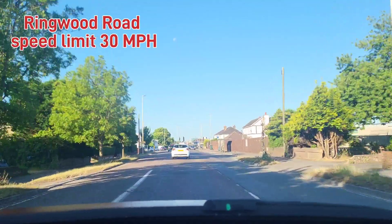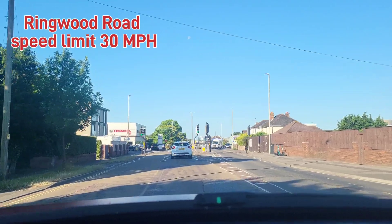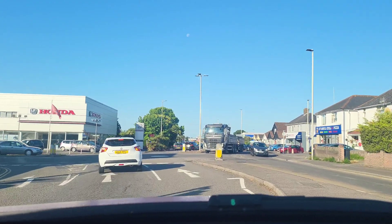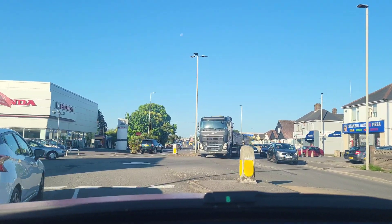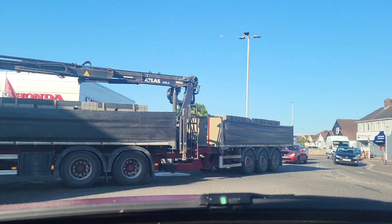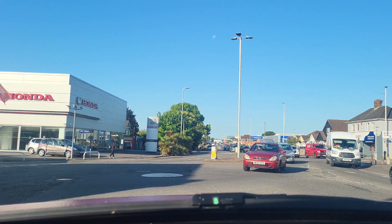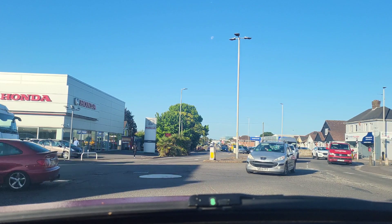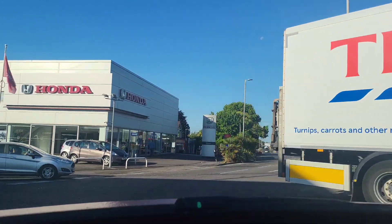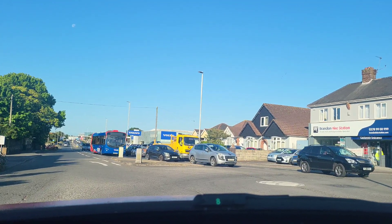So we straighten the first roundabout, right at the second roundabout — the ultimate turn is right. We keep right. Take the second exit. And then we look over the right side here. Take the second exit — now we have an opportunity.